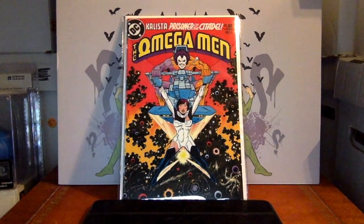First appearance of Lobo — Omega Men number 3. Another affordable book that really shouldn't break the bank. It's pretty cool to have, with such a unique character from the DC universe. Lobo makes his debut in this book.